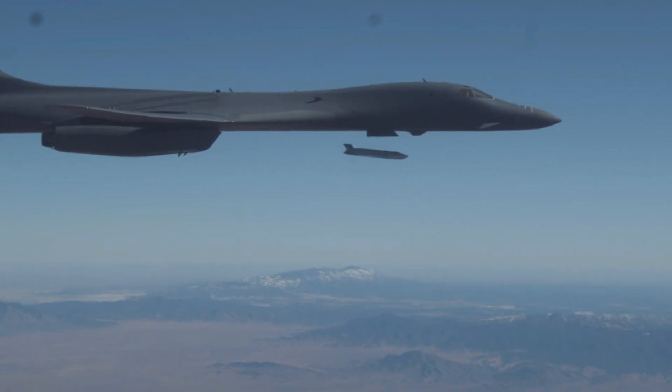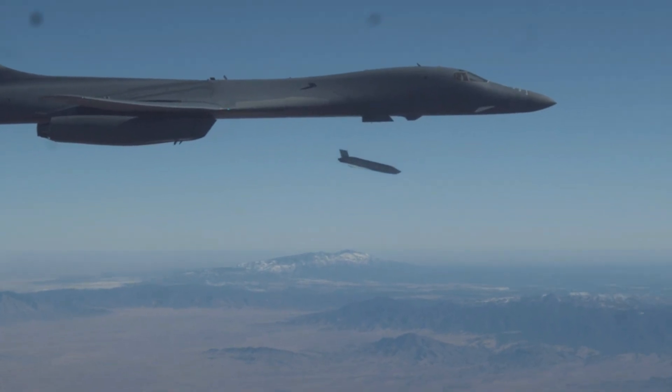It can rapidly deliver massive quantities of precision and non-precision weapons against any adversary, anywhere in the world, at any time.